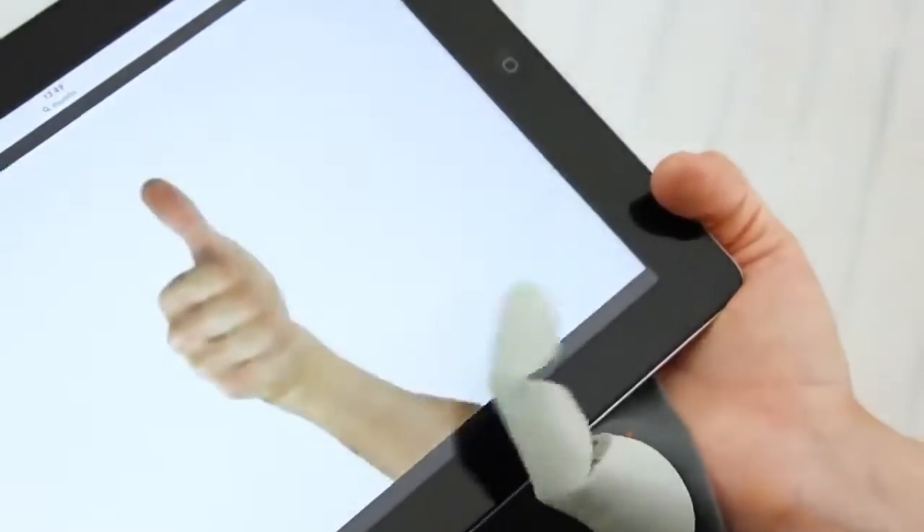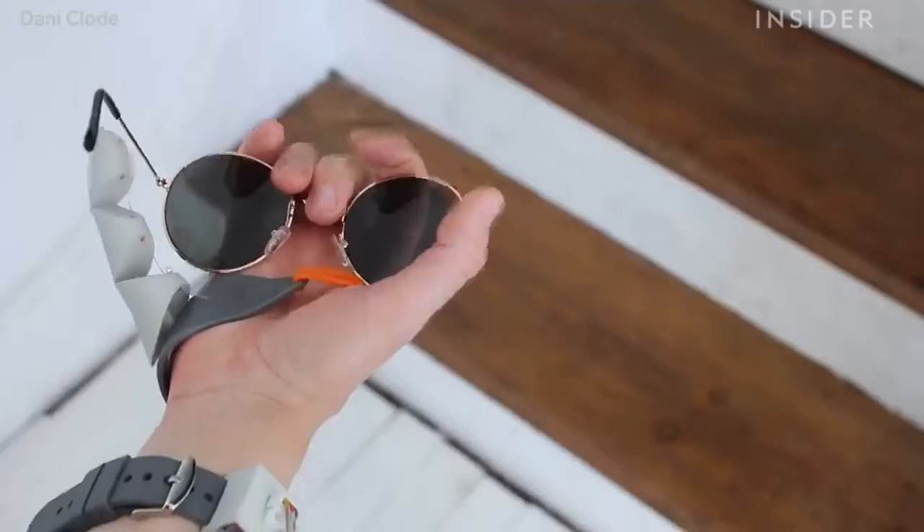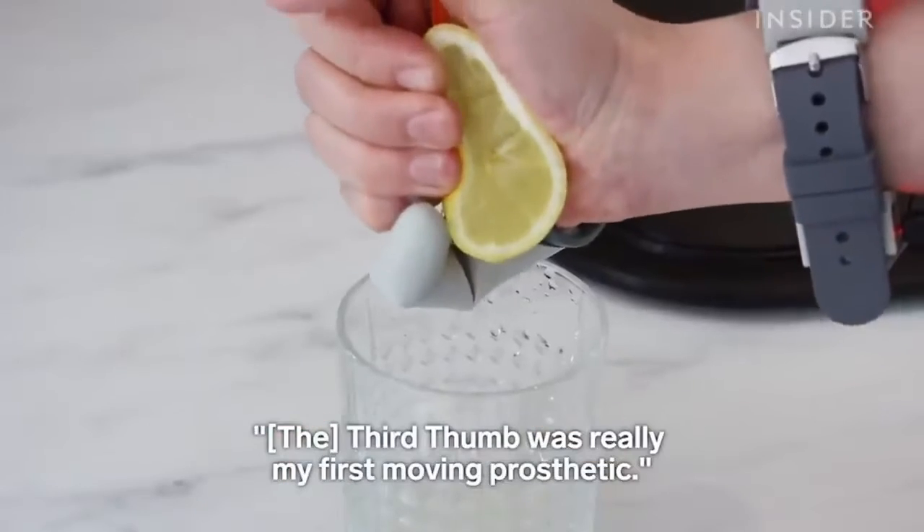This one might be weird to imagine, but imagine having an extra thumb. Even though at first the benefits might not be so obvious, it can be very useful for things such as having a better grip or even playing guitar differently.